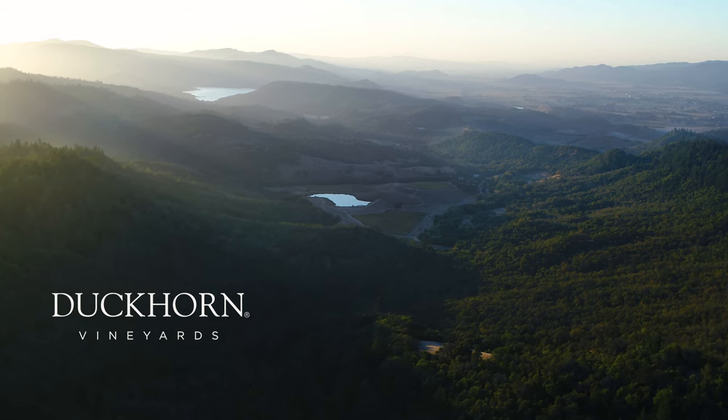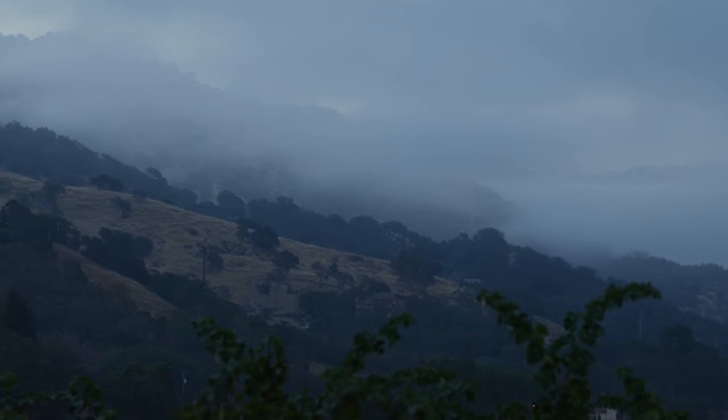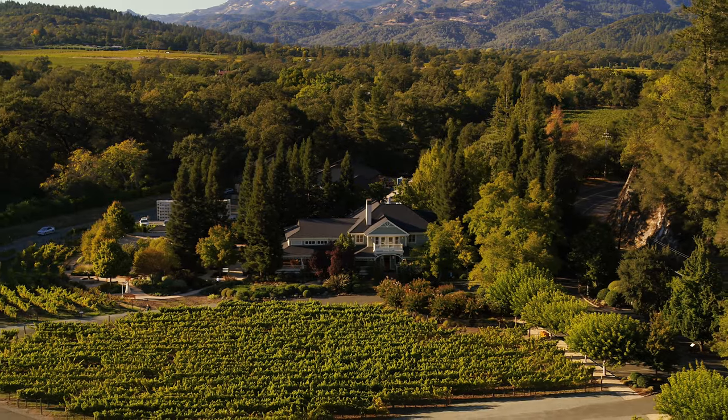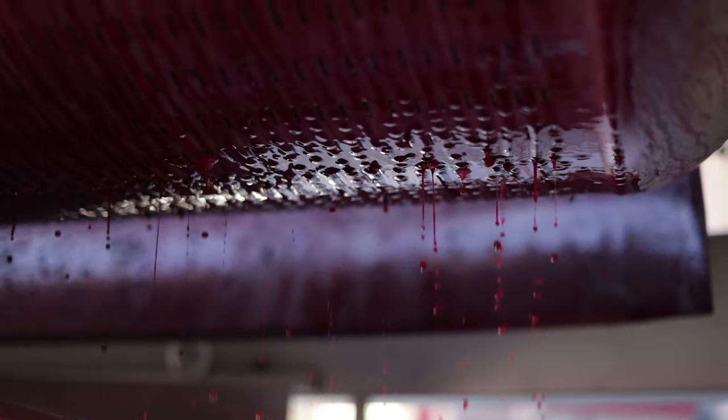Our Napa Valley Cabernet Sauvignon combines mountain and valley floor fruit to create a beautifully rich and complex wine that embodies the diversity of the Napa Valley in a style that is uniquely Duckhorn. We strive for a seamless balance between the fruit, oak, and tannins, with nuances of each vintage reflected in every blend.